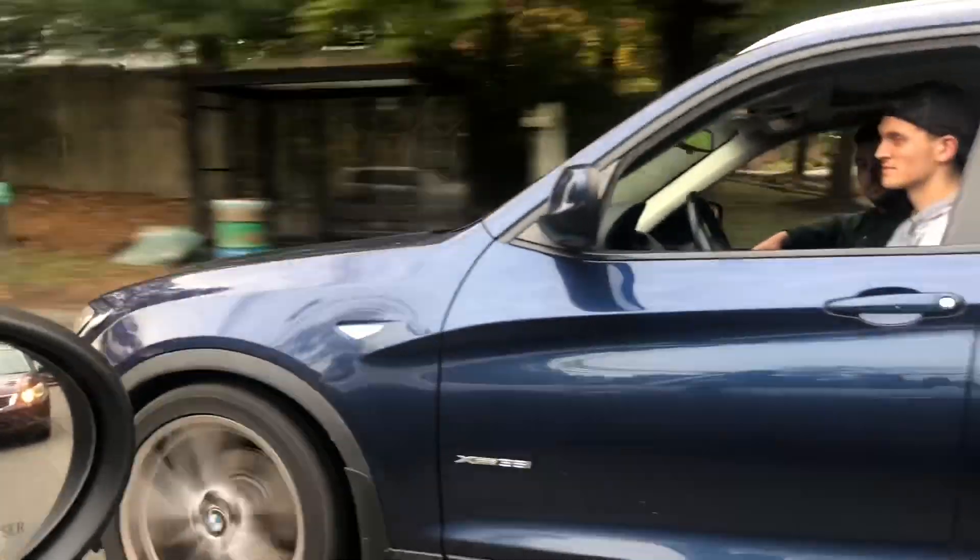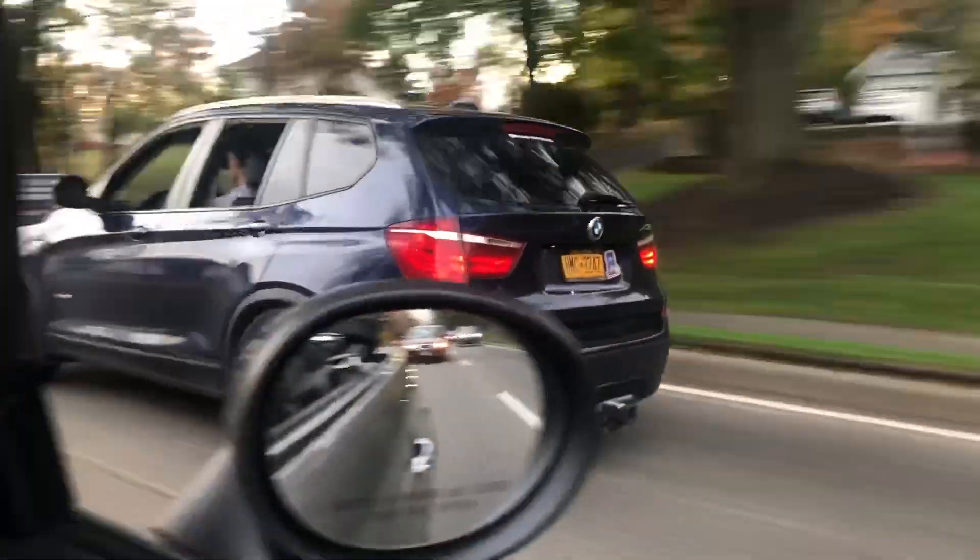Alright, you guys ready? One, two, three! Alright, you ready? One, two, three!